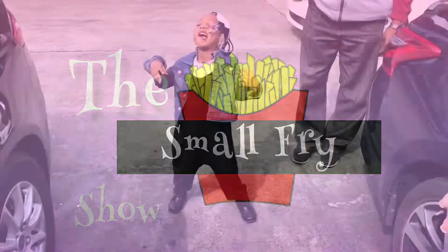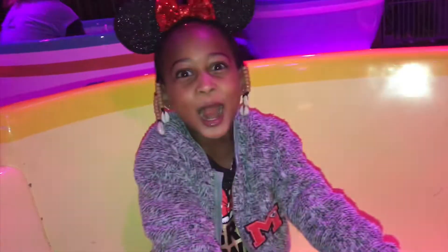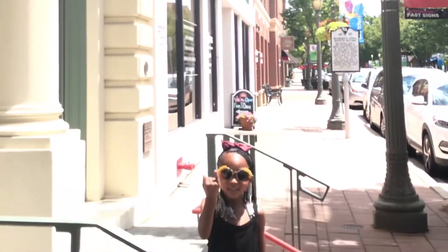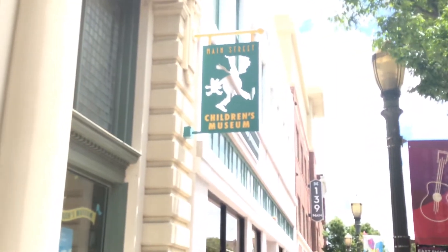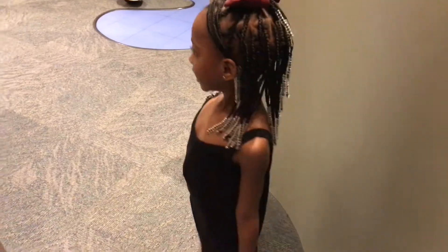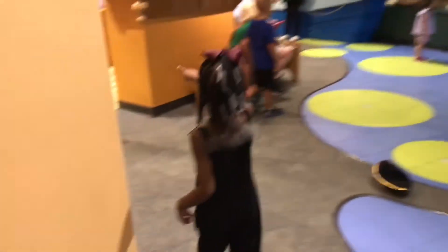It's the Small Fry Show! The Children's Museum! So we're here at the Children's Museum in Rocky, South Carolina. Where are we going?